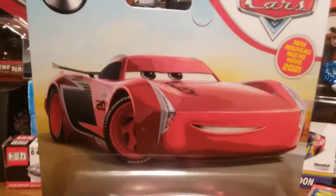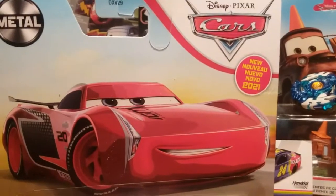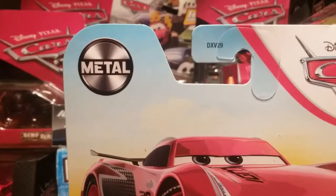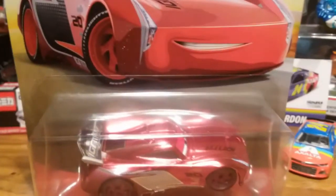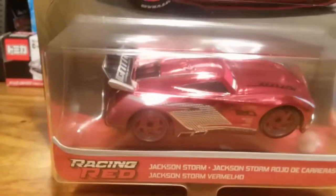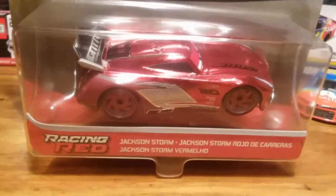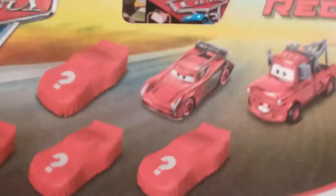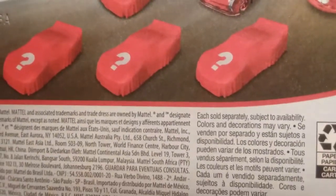The packaging on the Racing Red Jackson Storm is the same as the other cars — it's got the new 2021 design and the metal logo. On the card it says 'Racing Red Jackson Storm' and then all the other languages on the back. You can see Mater, Jackson Storm, and then Sally. I don't know what the other ones are, but if one of these isn't a McLean I don't know what's going to happen.